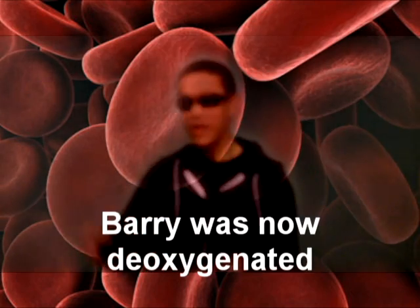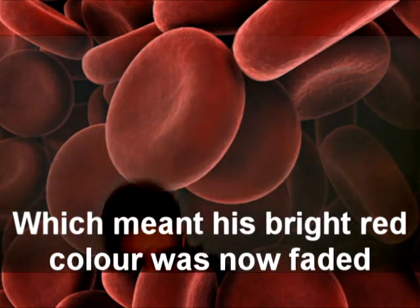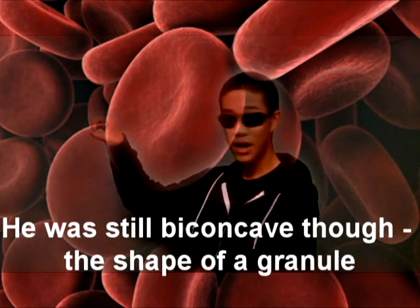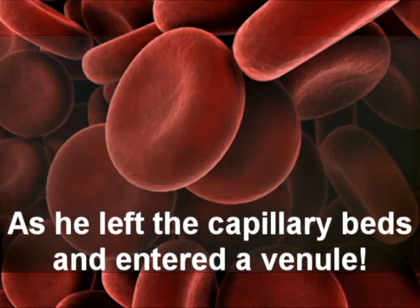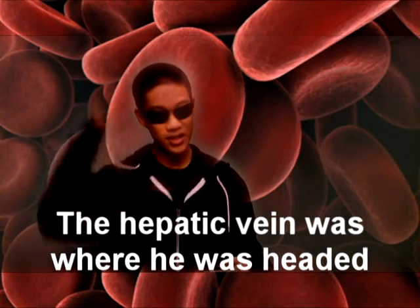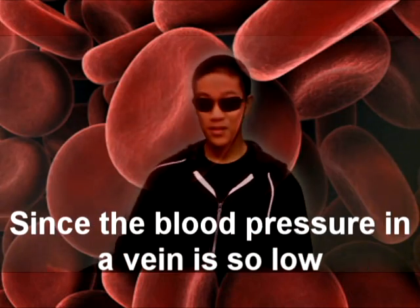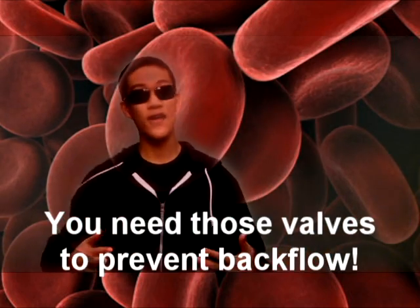Barry was now deoxygenated, which meant his bright red color was now faded. He was still biconcave though — the shape of a granule — as he left the capillary beds and entered a venule. The hepatic vein was where he was headed: a three-layered blood vessel with valves embedded. Since the blood pressure in your veins is so low, you need those valves to prevent backflow.